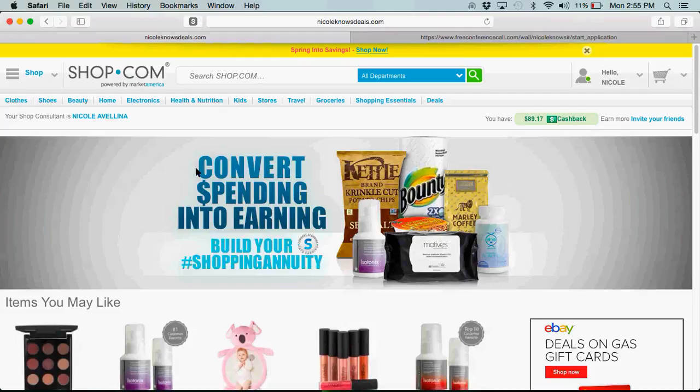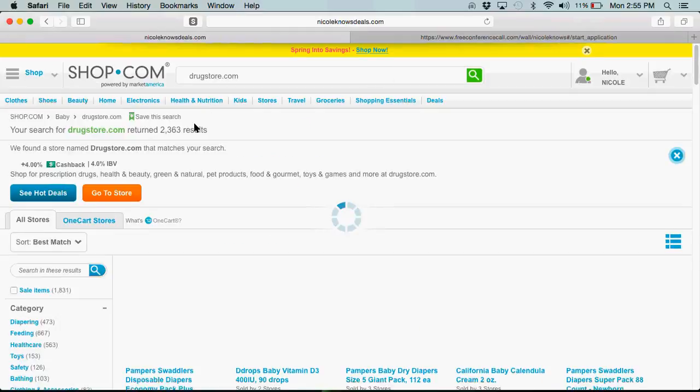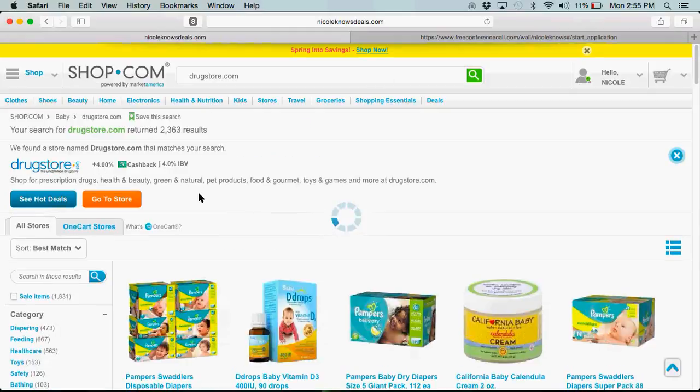I'm going to type it right in here. There it comes up — Drugstore.com. Click on it. This is a store where you can receive 4% cash back and 4% IBV every time you shop with them.